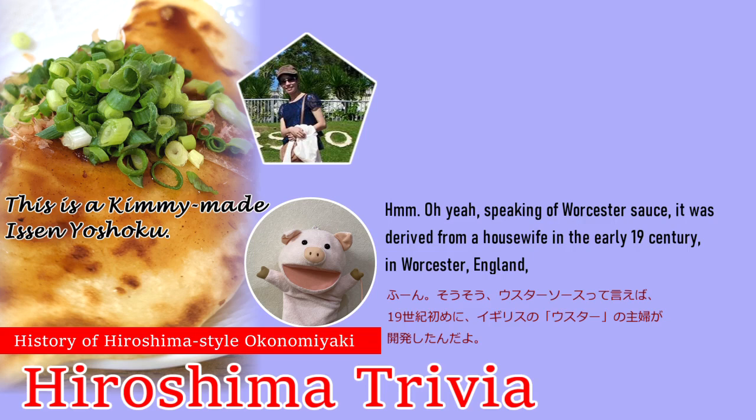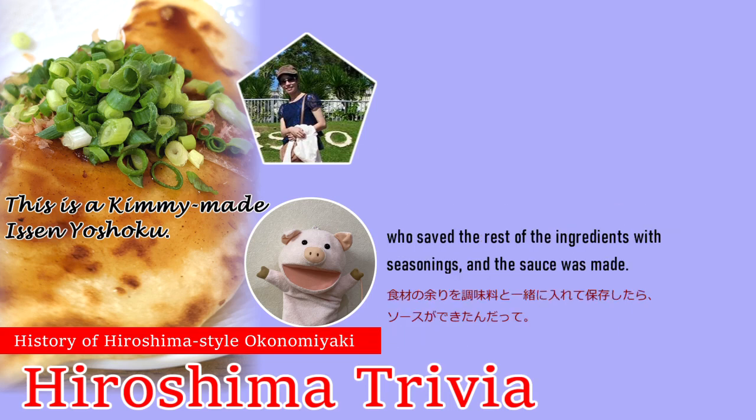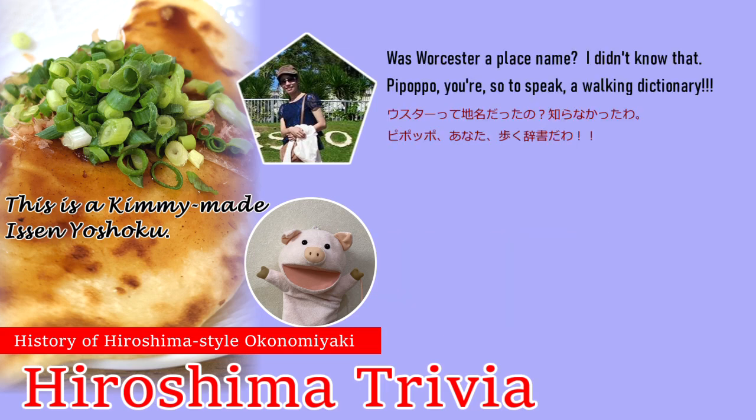Speaking of Worcester sauce, it was derived from a housewife in the early 19th century in Worcester, England, who saved the rest of the ingredients with seasonings, and the sauce was made. Was Worcester a place name? I didn't know that.